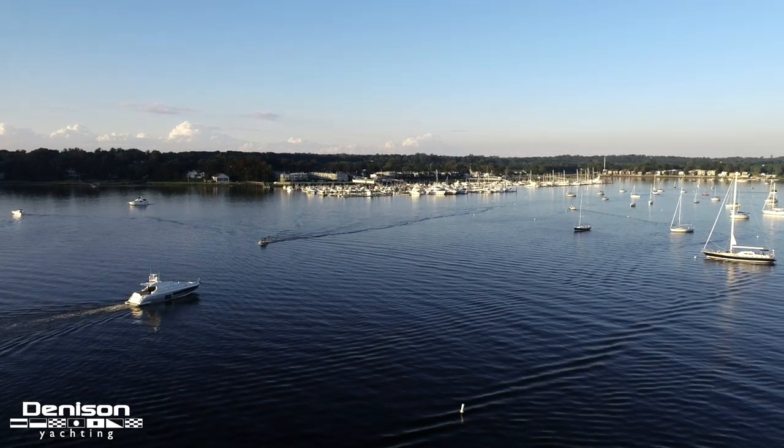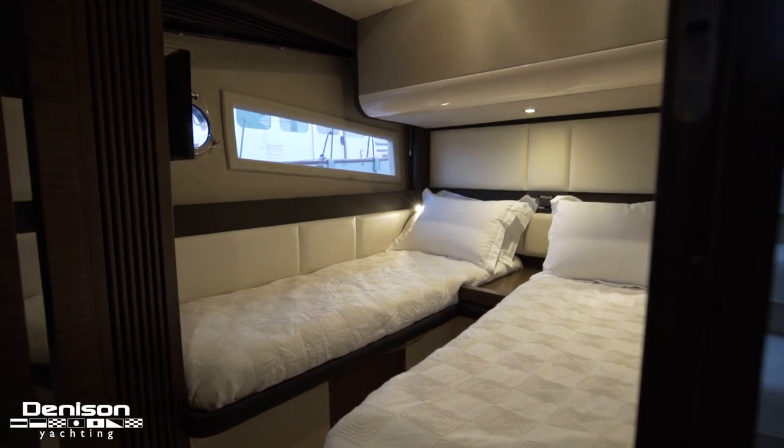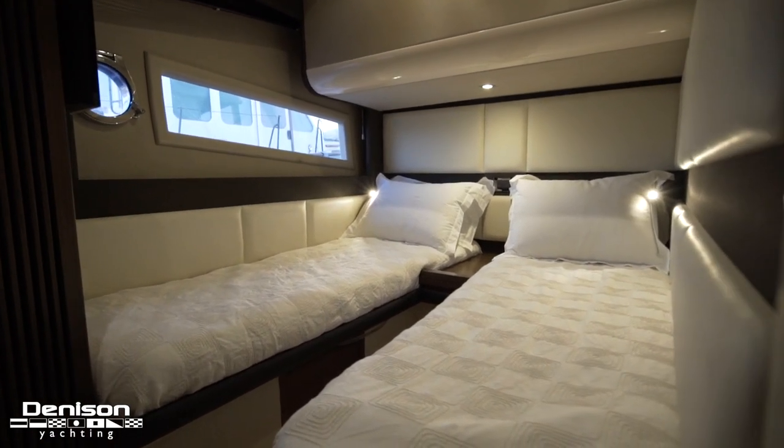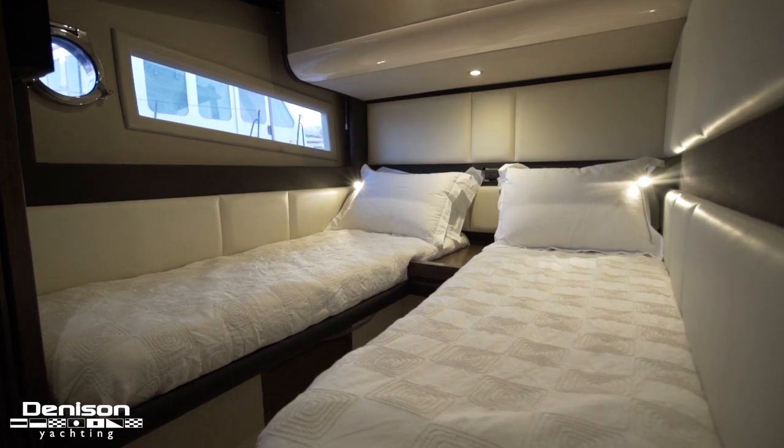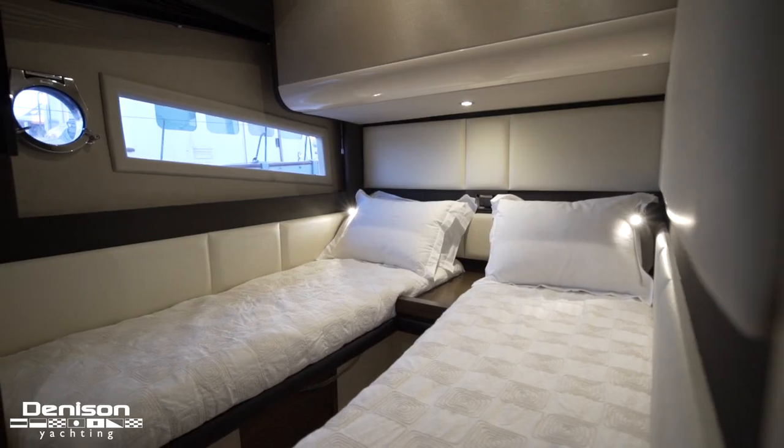Now let's move down below and we will explore the staterooms. A few steps down and immediately to starboard is our twin stateroom. There are two side-by-side bunks, a TV, a cedar-lined closet, and a sizable hull-side window.